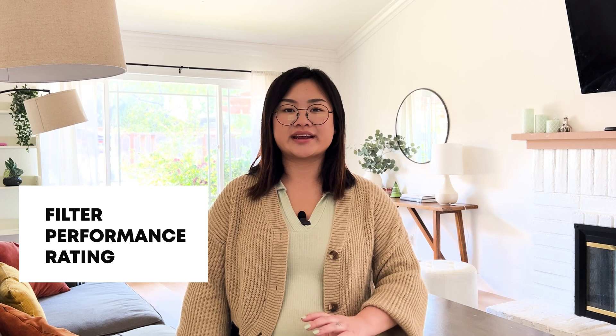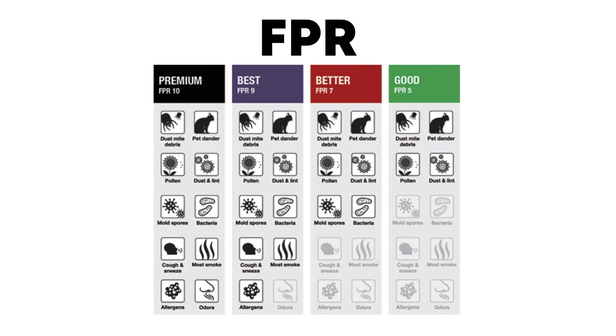Next, we have FPR, which stands for Filter Performance Rating. This one's brought to you by the Home Depot and only applies to air filters sold by the Home Depot. FPR ratings are super user-friendly, ranging from 1 to 10 and color-coded — green for yeah, it'll do; red and purple for give me more; and black for this thing catches everything. It's less technical than MIRV, but great for a quick decision.